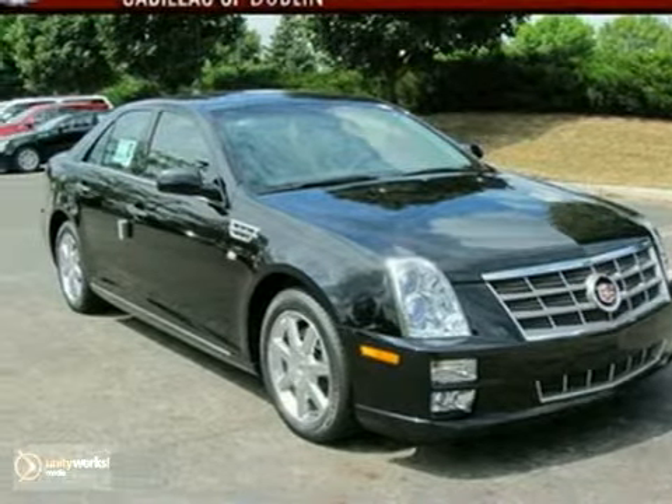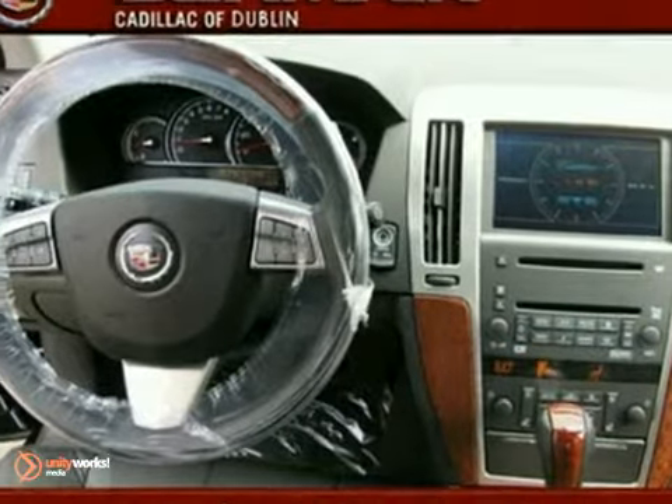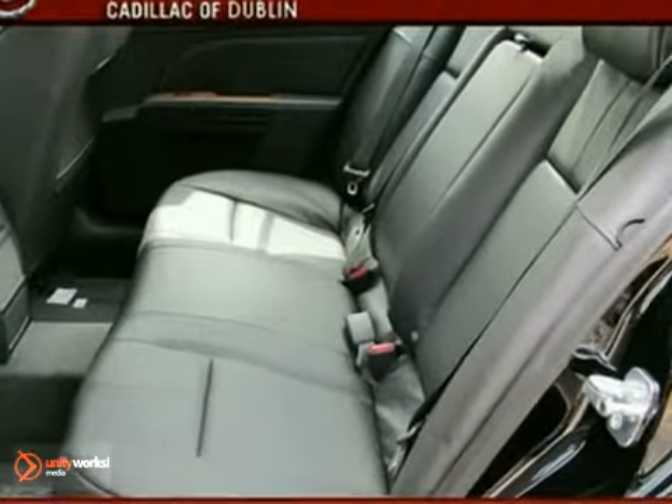Here's a 2011 Cadillac STS. This sedan has dual zone climate control, a power moonroof, and a premium sound system with a CD player. And with a DVD entertainment system and a navigation system, it won't be here long.